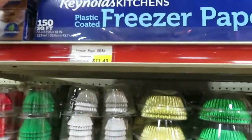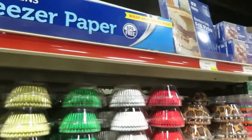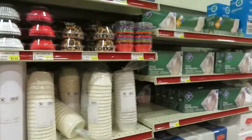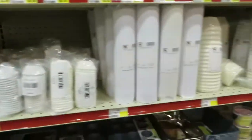Here's some freezer paper that you would use. This is $11.49 but that's 150 square feet, and that's gonna last you a long time. The tape should be here — I don't see the tape. That's what I wrap my meat in.